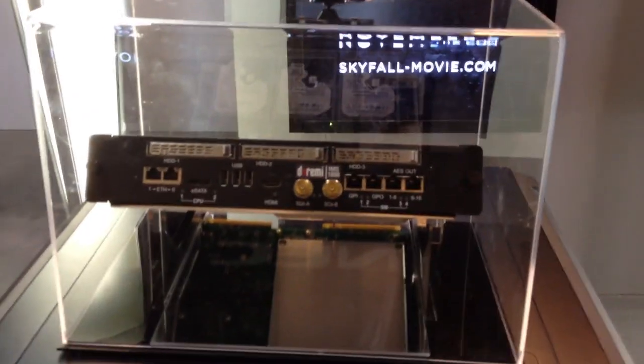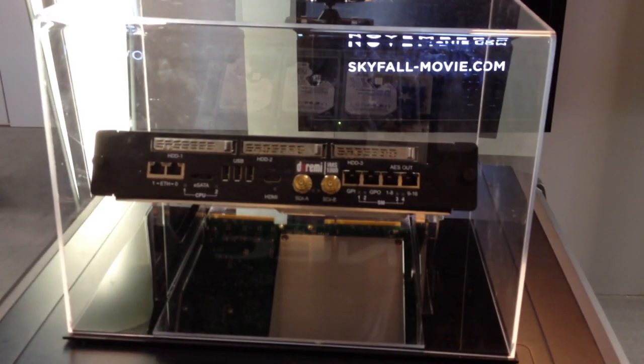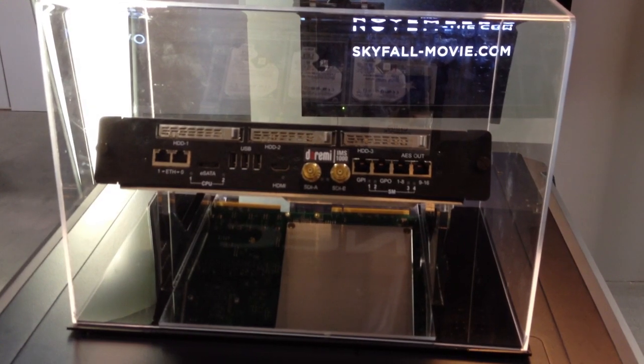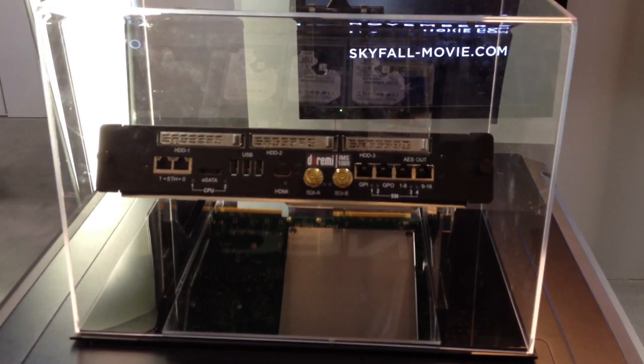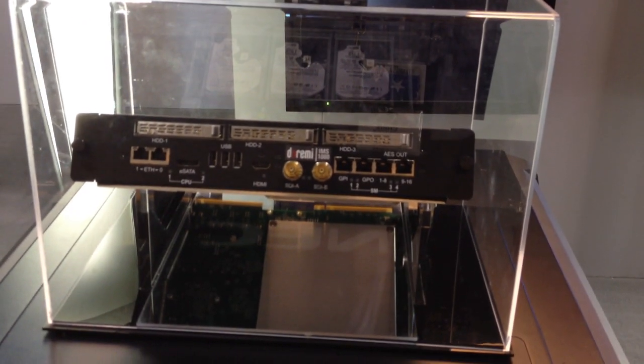Here they're showing the integrated media server. This is a plug-in unit that comes with the projector. This one happens to be a Do-Re-Mi product, but GDC and other third parties can potentially be supported with this.